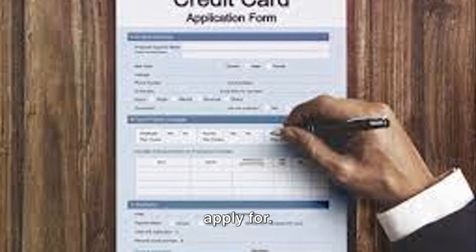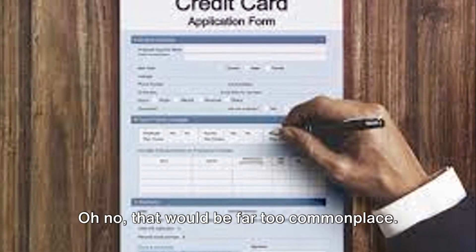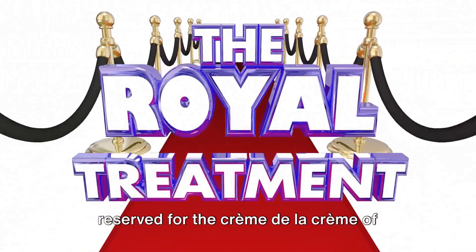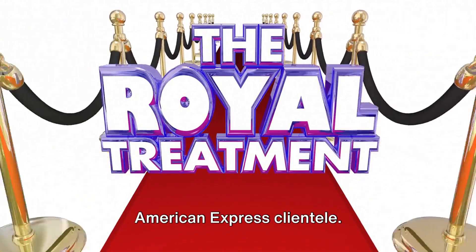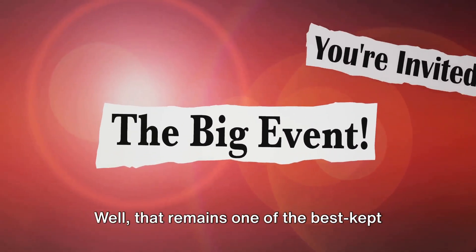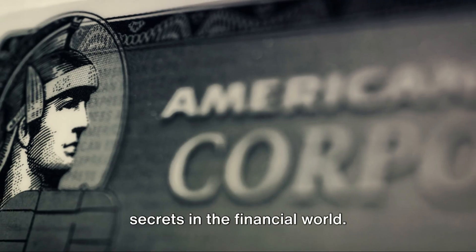This card is not something you can simply apply for. That would be far too commonplace. Instead, it's an invitation-only affair, reserved for the crème de la crème of American Express clientele. The exact criteria for an invitation? That remains one of the best-kept secrets in the financial world.